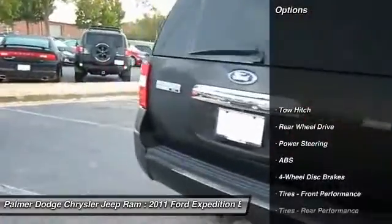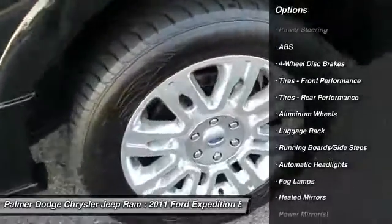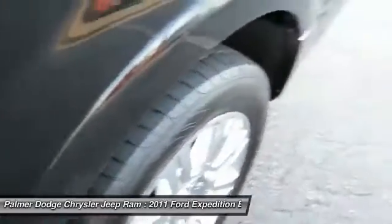Power passenger seat, anti-lock braking system, steering wheel audio controls, tow hitch, adjustable steering wheel, power steering, four-wheel disc brakes, aluminum wheels, floor mats, premium sound system.